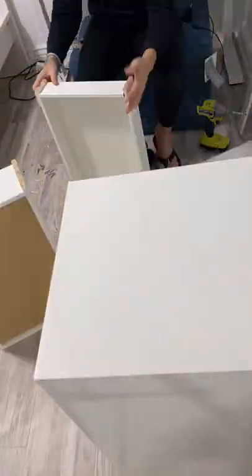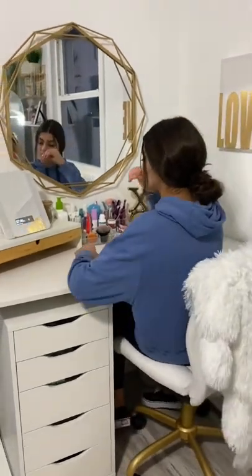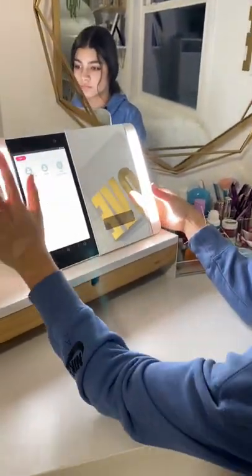I used a FlexiSpot desk and then bought this storage from Ikea. I added some gold accents and a mirror to match the rest of her decor. And she loves this smart makeup mirror that I bought her from Amazon.